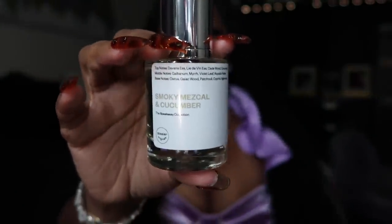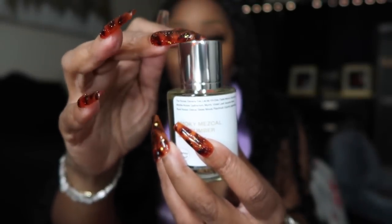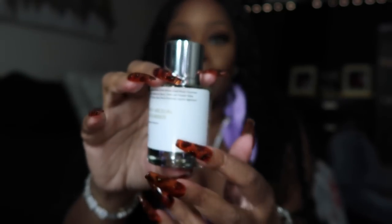This one right here is called Smoky Mezcal and Cucumber — 1.7 fluid ounce. All Dossier fragrances come exactly like this: very simplistic, good quality. I'm not gonna lie, this one is not my cup of tea. I smell the cucumber really strong and I'm not a cucumber type person with fragrances. They do give you a card that tells you the notes. It has patchouli and a lot of things I can't pronounce. The family of it is woody and aquatic.